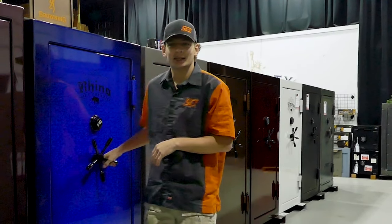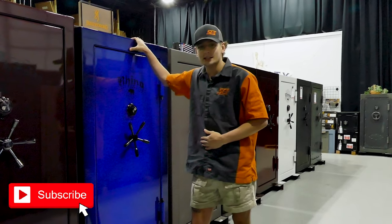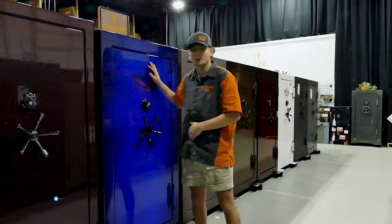How's it going guys? It's Riley with SCI. Today I'm bringing you the Rhino new safe. This is a CD6636 — this is the only one in the country.